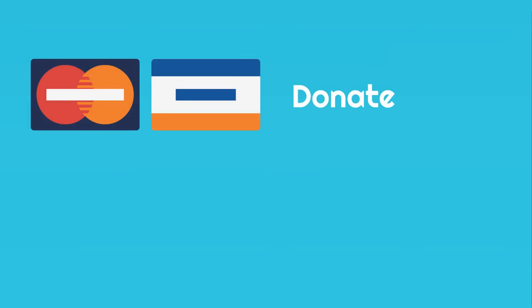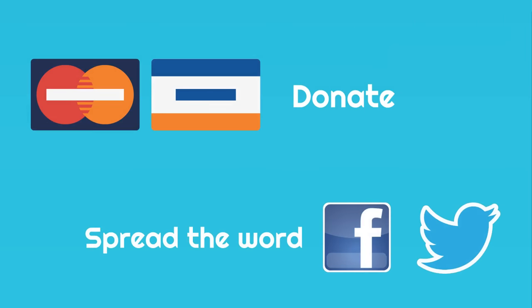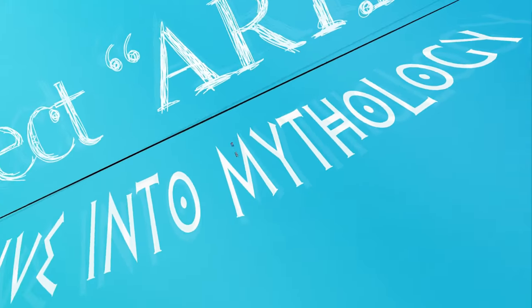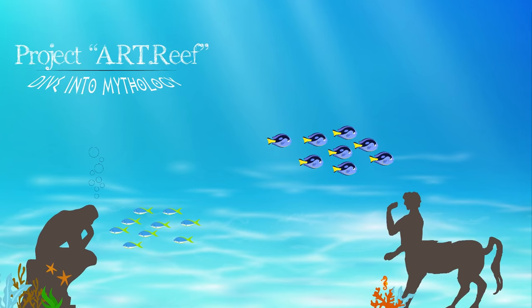You can support our project by either donating directly or spreading the word with your friends. It goes without saying that you are more than welcome to visit the city of Volos, either in the winter or during the summer. And if everything goes as planned, you can even go for a dive or a boat cruise at the Art Reef. Thank you all for watching!